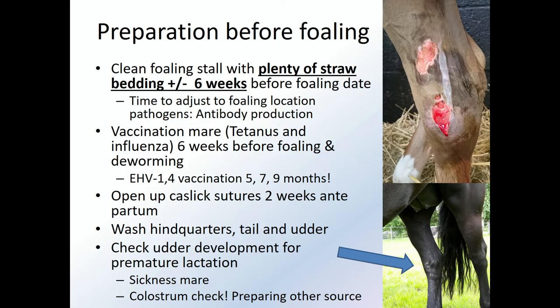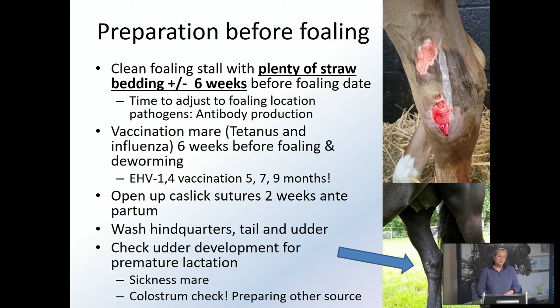Don't forget to vaccinate your mares at five, seven and nine months. There's a lot of EHV every year going around in both the Netherlands and other countries, and we can prevent an abortion from EHV. When the mare had a Caslick's surgery, the sutures need to be removed around two weeks before the foaling or the anticipated foaling date. I would really encourage everyone to wash and clean their mares a few weeks before foaling — wash their hindquarters, the tail, the udder. If there's a lot of feces on the legs and udder, the foal will get feces in its mouth before drinking colostrum, which is not a good idea.